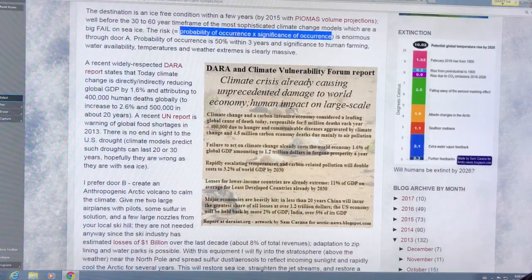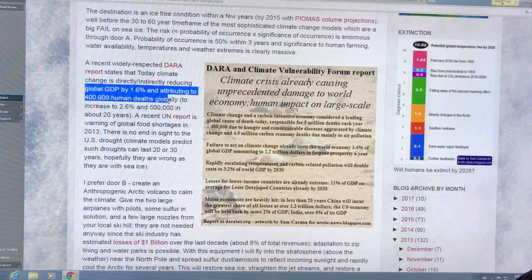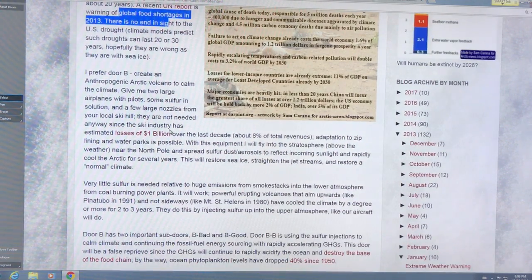The significance is enormous — the significance to growing food, water availability, temperature tolerances, and weather extremes is clearly massive from disruption of the jet streams causing weather extremes. In 2013, climate change was directly and indirectly reducing global GDP by 1.6 percent and causing 400,000 human deaths globally, increasing to 2.6 percent. That number is a lowball estimate — we're getting over 500,000 deaths now from air pollution aerosols from industry. Global food shortage is a big risk.